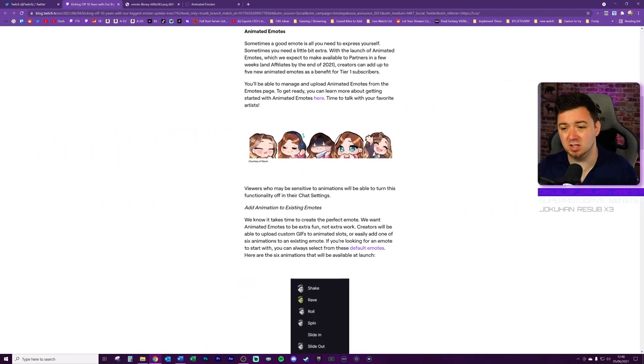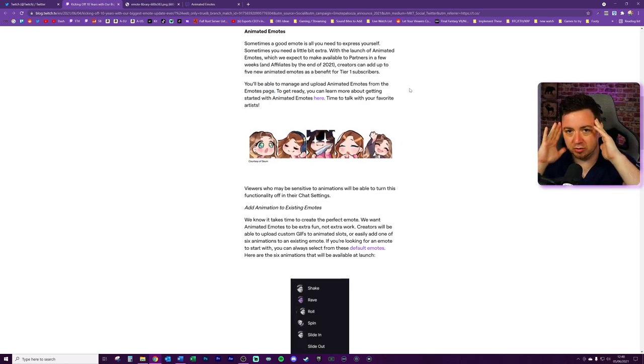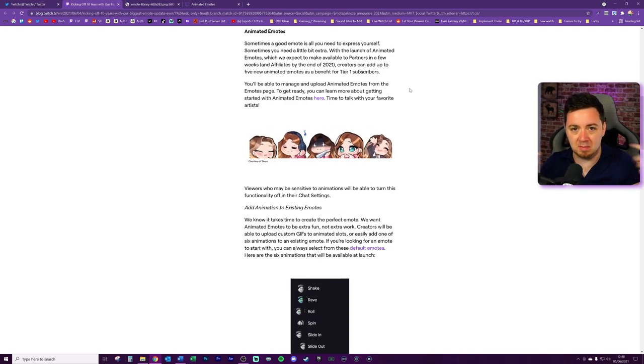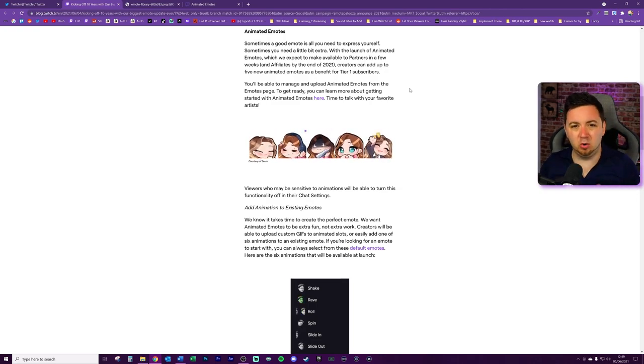You'll be able to manage the animated emotes from the existing emotes page - they moved this in January to a completely separate area, knowing they'd be making major updates to emotes. This is interesting because YouTube Gaming and Facebook are still majorly lagging behind in terms of the value they add via custom emotes. Twitch is taking a giant leap forward by adding these before the other platforms have even caught up, cementing that unique selling point and creating a lot more personality from emotes.